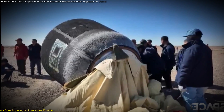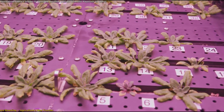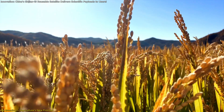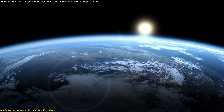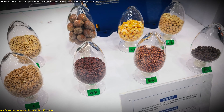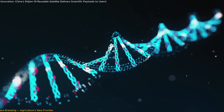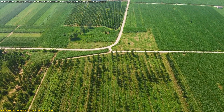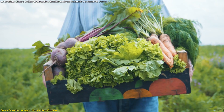One of the most innovative aspects of the Shijian-19 mission lies in its role in space breeding — a concept that may sound futuristic but has real-world impacts, especially in agriculture. Space breeding takes advantage of the unique conditions of space, where seeds and plants are exposed to cosmic radiation and microgravity. These factors can cause genetic mutations, and while the term 'mutation' may sound ominous, in agriculture, mutations can lead to resilient and high-yield crops essential in addressing global food security issues.